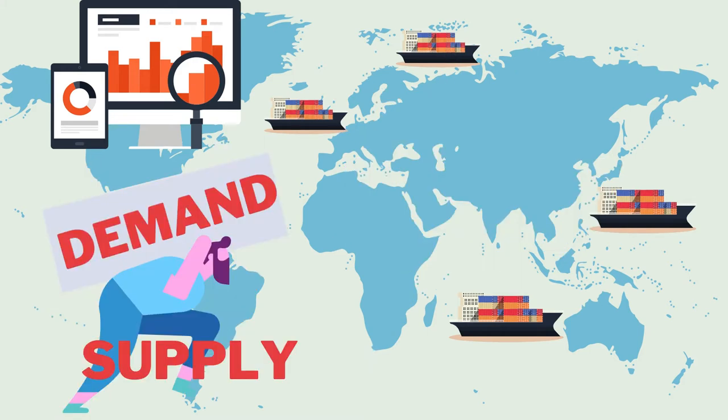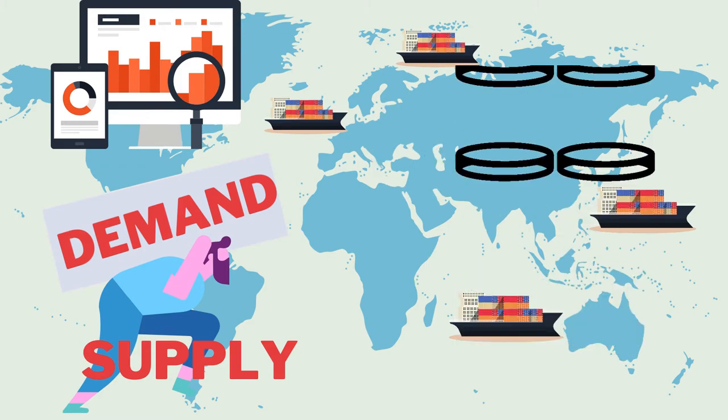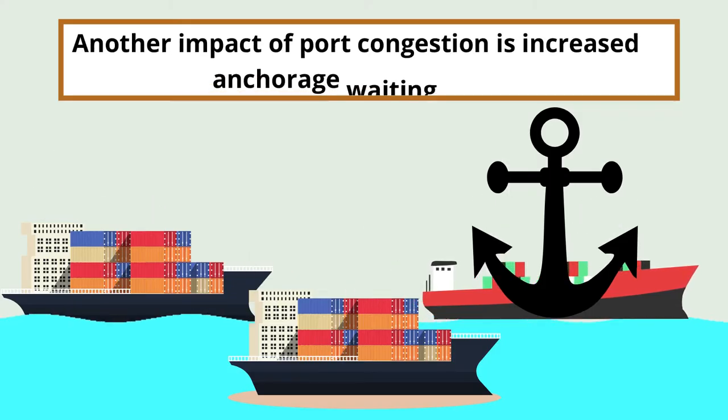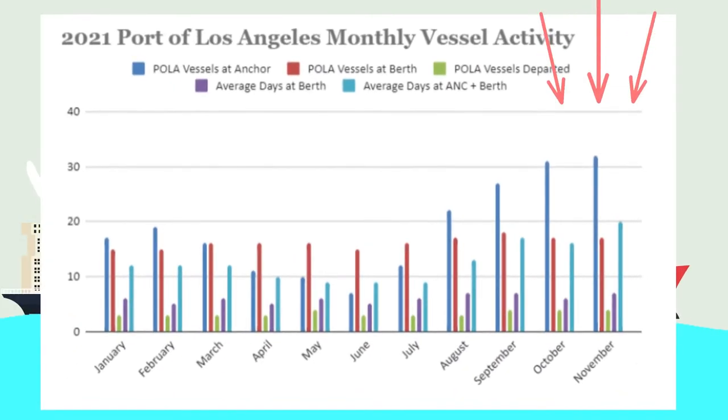The demand heavily exceeded supply and as a result, freight prices reached historical figures. Another impact of port congestion is increased anchorage waiting time. In November 2021, there were 32 vessels waiting at anchor at the Los Angeles, California port.